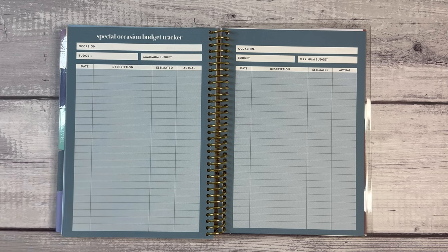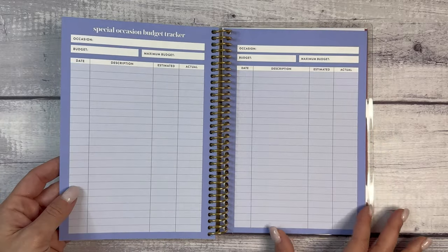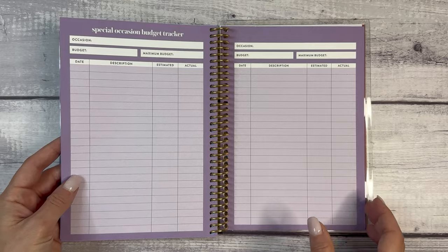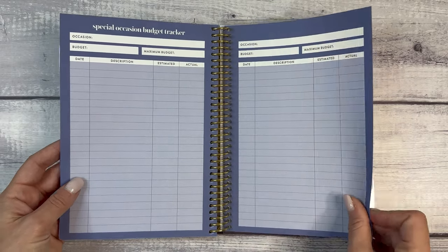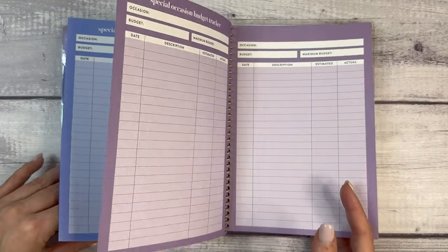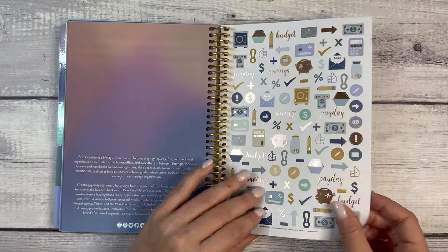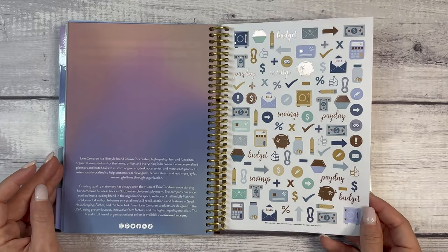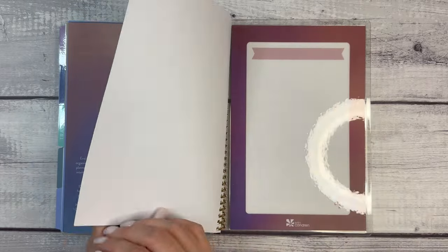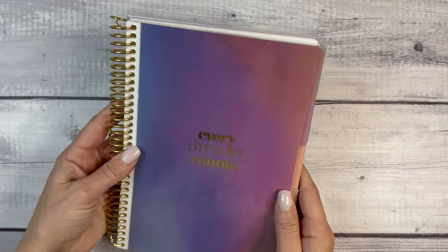Then we have a special occasion budget tracker — that could be used for holiday season since aside from gifts there's other spending like cards, groceries for a party. There are eight of those. Then a couple of budget sticker pages — savings, payday — and the same wet/dry erase on the back. That is the A5 budget planner.